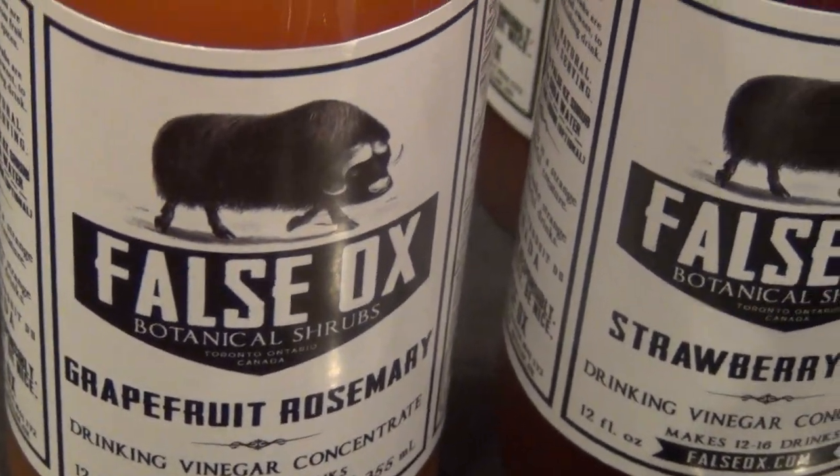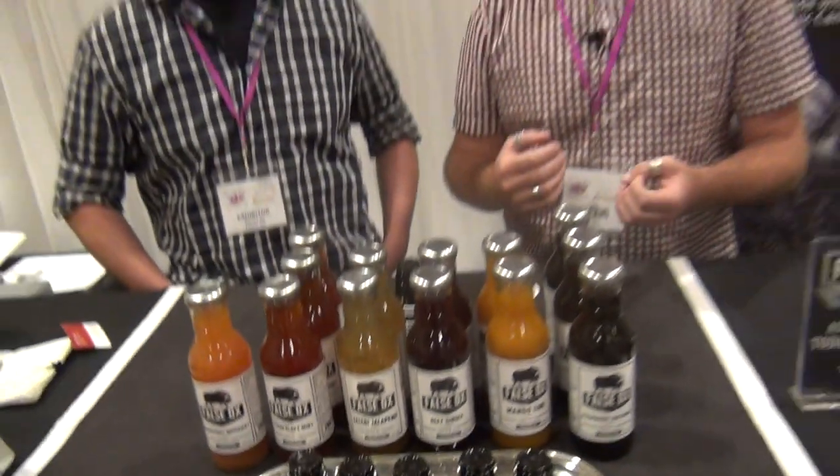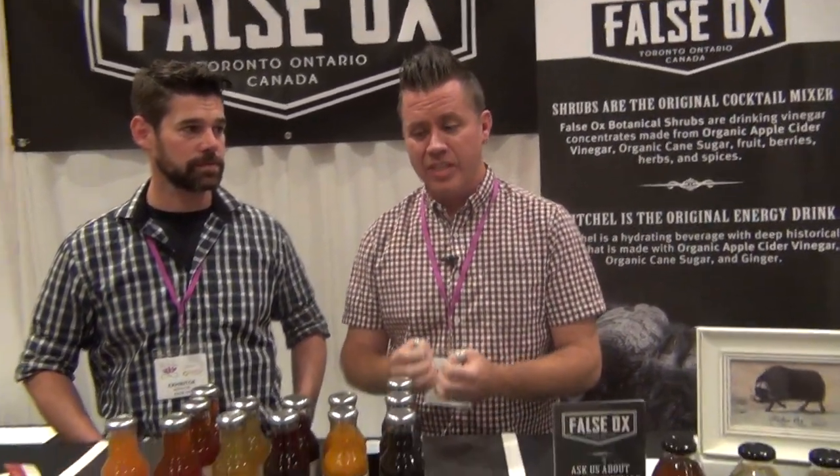And my favorite is the grapefruit rosemary. The combination of the grapefruit and the rosemary — I'm not sure why I like it, but it's nice and refreshing and also has some of the herbal bitterness of the rosemary. It just makes for a really refreshing drink.